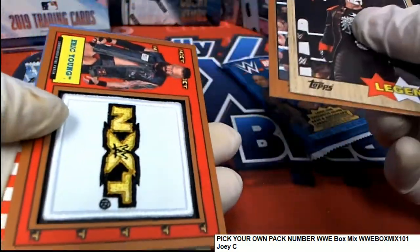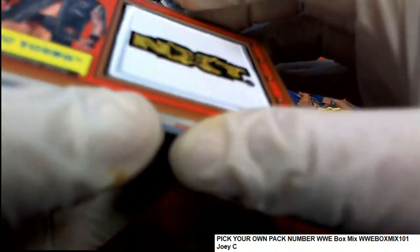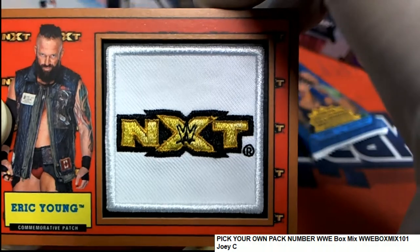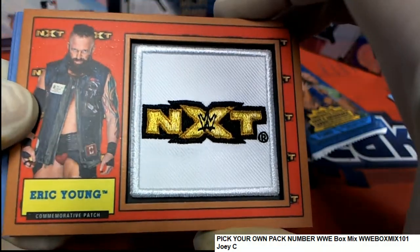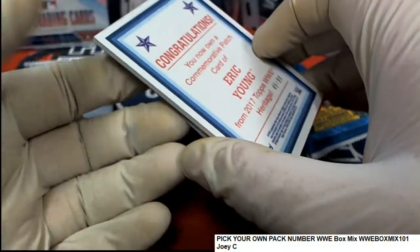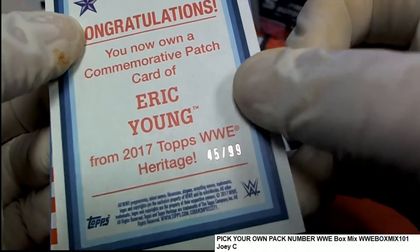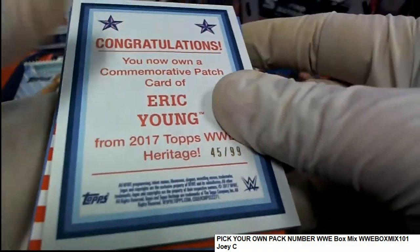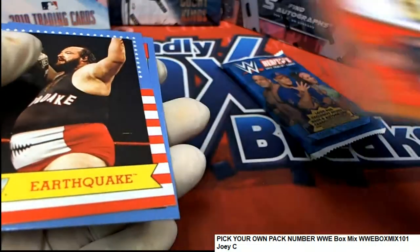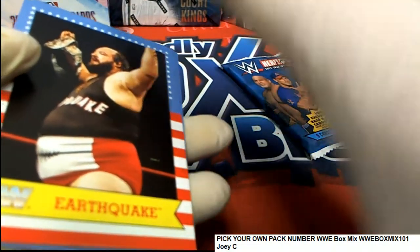Oh! Nice one, congratulations — with your very rare type of patch right here. Oh my gosh, a commemorative patch of Eric Young, numbered 45/99, WWE Heritage. Joey C has a hit!